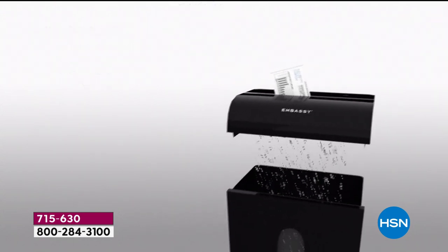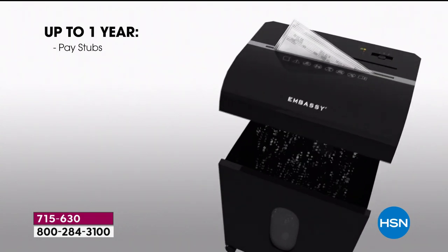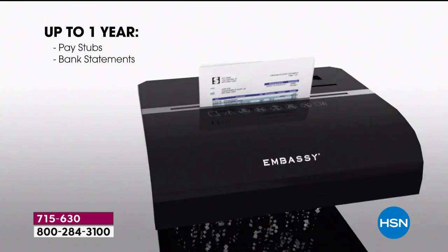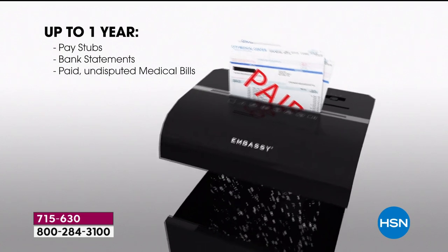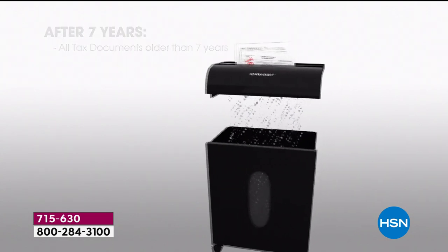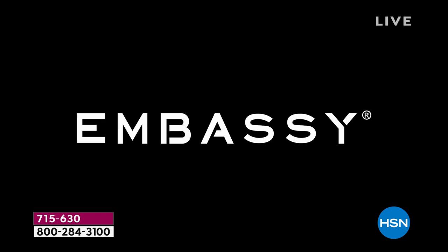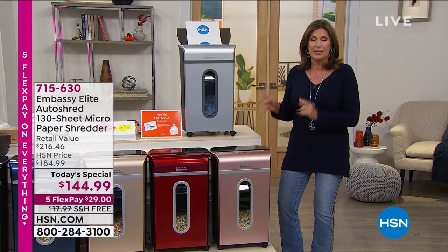This is the most powerful we have ever offered — never before with an auto-dock feeder of 130 sheets at a time. Just pop it in there, walk away. You can still shred in the front 10 sheets at a time. You can do everything from your pay stubs, your bank statements. A lot of us are working from home now, a lot of us have students at home. You don't want to keep all that stuff but you don't want to throw it away either. You need to be proactive. This is the way you do it.